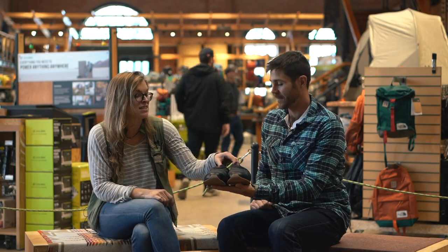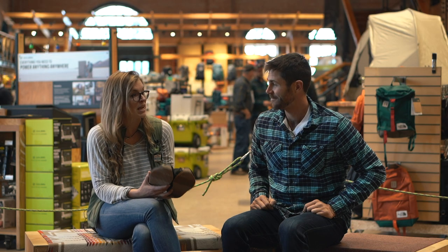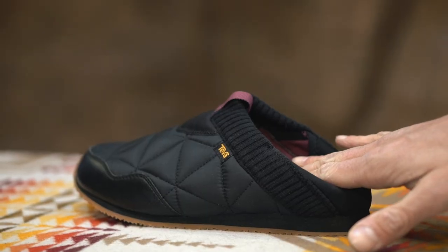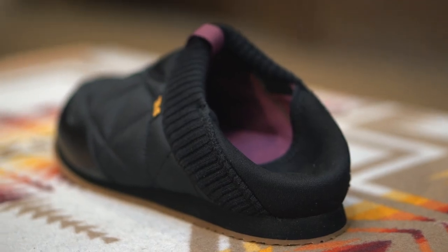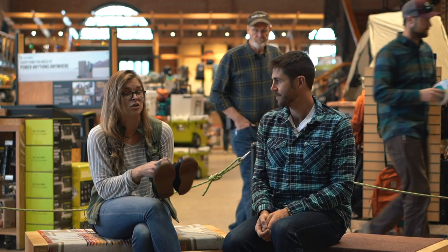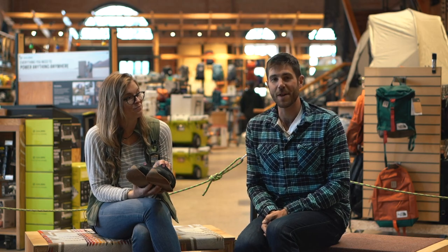This is the Teva Ember Moc. It is so awesome for an outdoor camp shoe and just around the house as a slipper. It has neoprene in the back that's designed to fold down — it won't mess with the integrity of the shoe — and it's almost like a down booty that has an actual sole on it. Super comfortable. These cost $75.